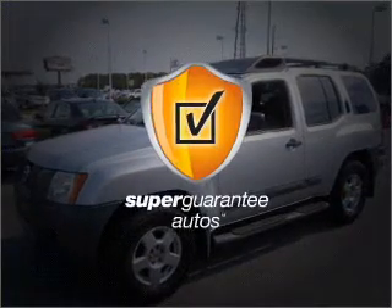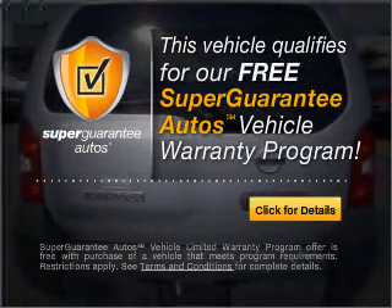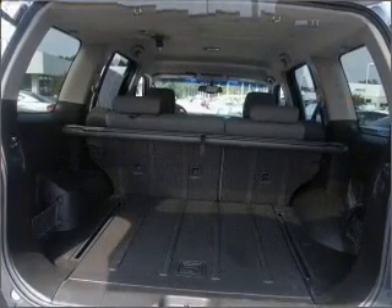This vehicle qualifies for our free Super Guarantee Autos Vehicle Warranty Program. Buy a vehicle and get a free warranty from us, only at everycarlisted.com. Premium wheels give a more luxurious look.